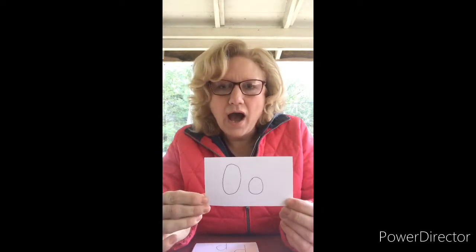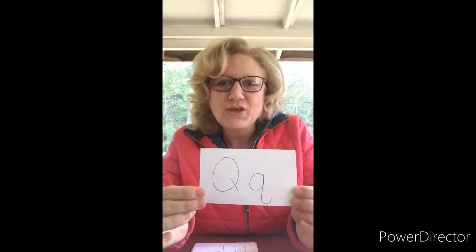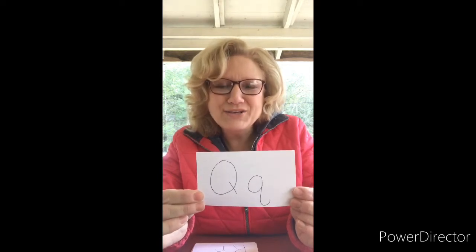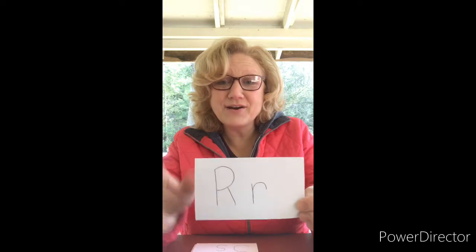O. O is for Octopus! P. P for Piggy! Q. Q is for Queen and our old friend Quinn who used to be in our class last year. R. Rosie starts with R. Hi Rosie!